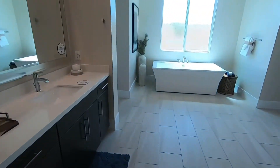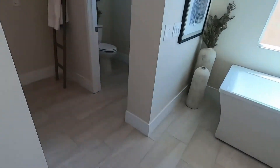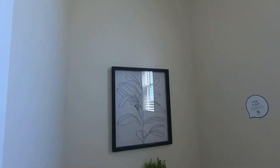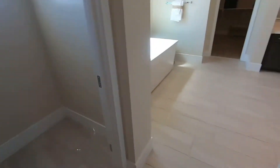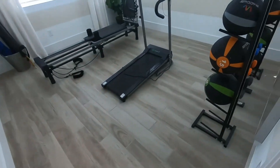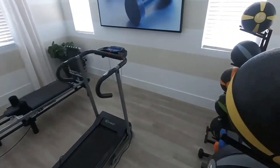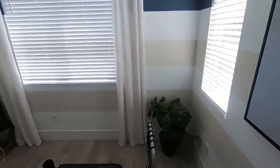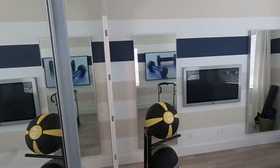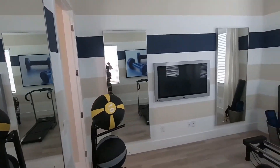They do give you closets with shelves already included — sometimes people ask if the closet comes without anything, but the shelves are included. This model has four bedrooms, and they took advantage of one of them and made it a nice gym.